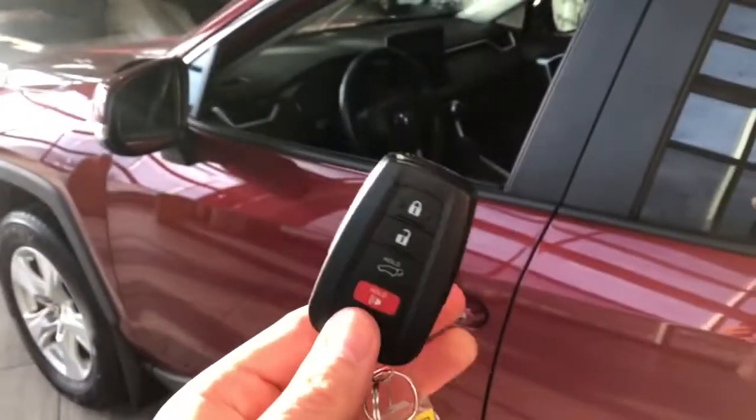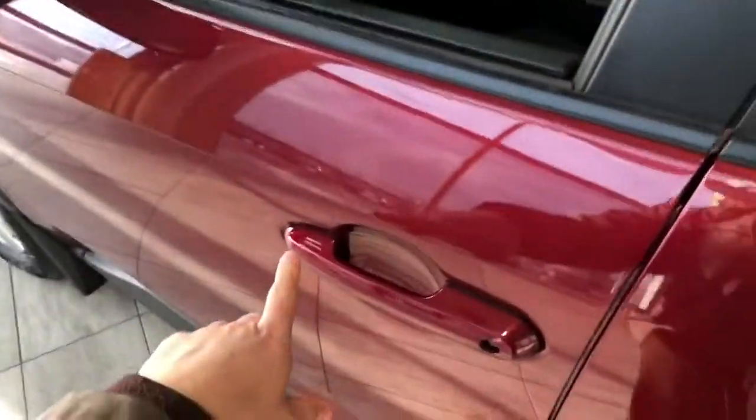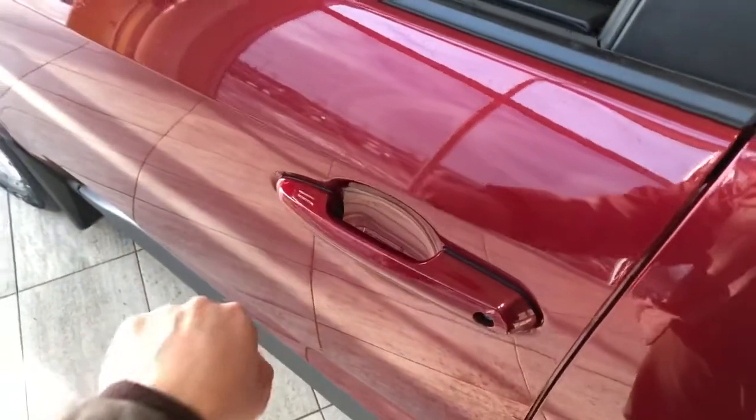Opening us inside is our key fob here — it has our lock and unlock button. Like I mentioned, this RAV4 does have a smart key system, so we can press the lines on the door handle to lock the vehicle, and to unlock it there's an easy press putting our hand inside the door handle.